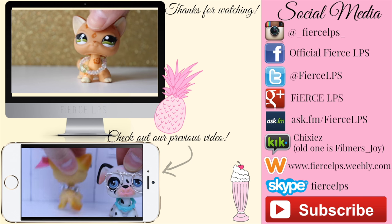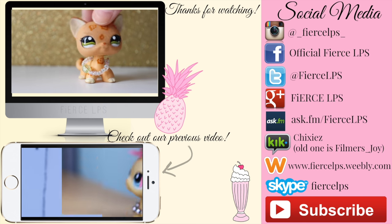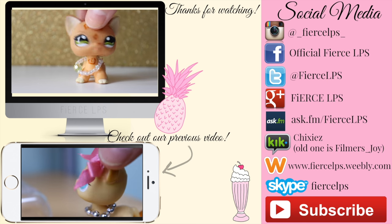Thank you so much for watching! Click down there to watch our previous video and click over there to check out our social media, and don't forget to like and subscribe. Bye!